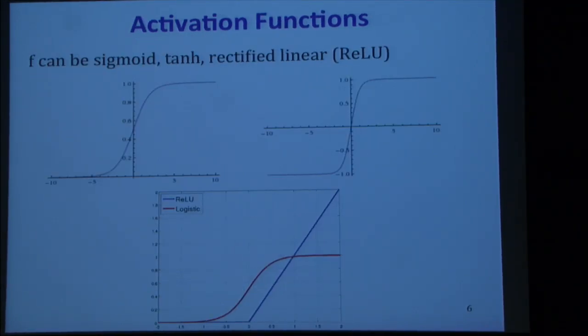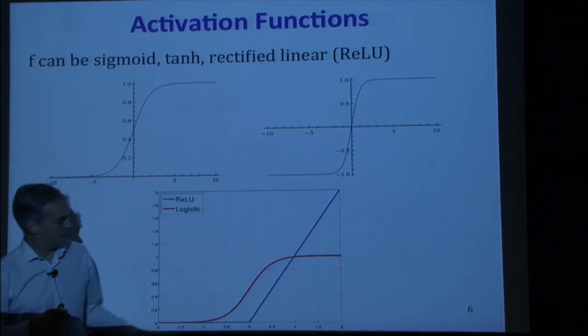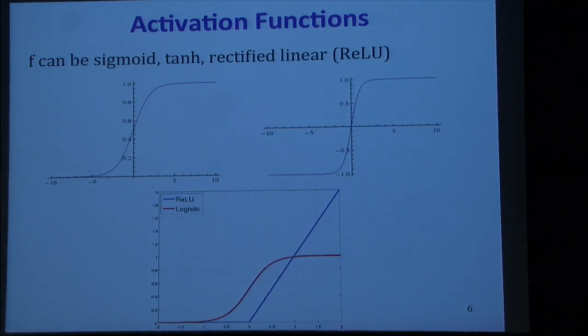These are some standard activation functions. f can be the sigmoid or logistic function, going from 0 to 1, or the tanh, which has the same shape but goes from -1 to 1. More recently, something common is the rectified linear unit, or ReLU, which is zero if the net input is ≤ 0, and then grows linearly — equal to the input for positive values.